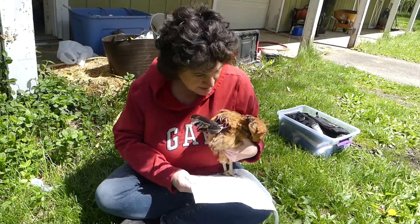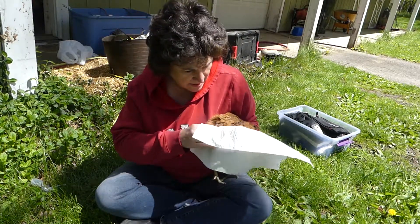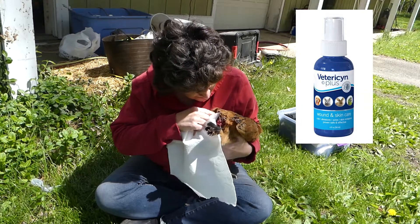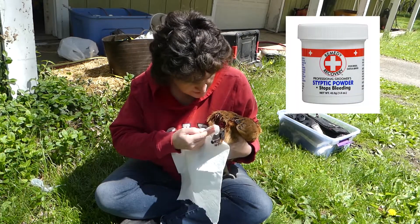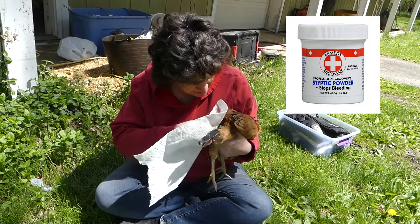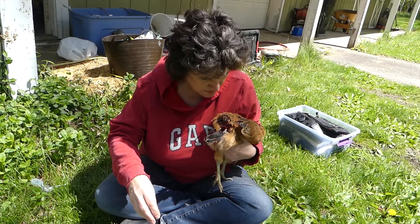So I got both of them out. I treated their wounds with some hydrogen peroxide, then added some of the spray, and then put on some of this so the bleeding would stop.